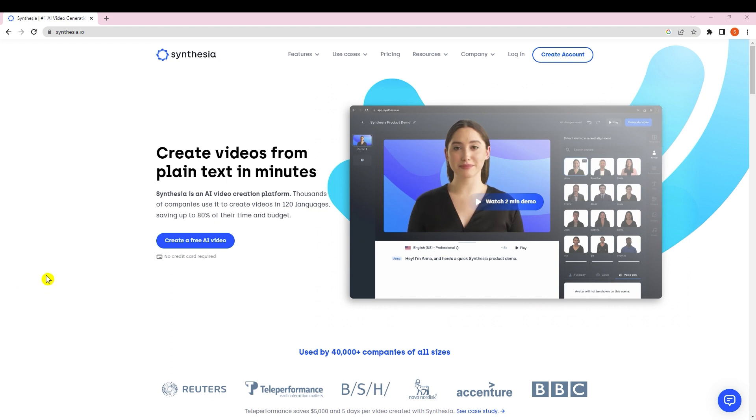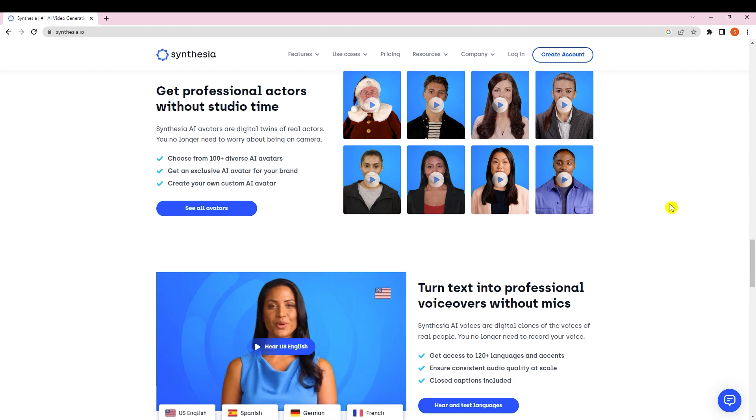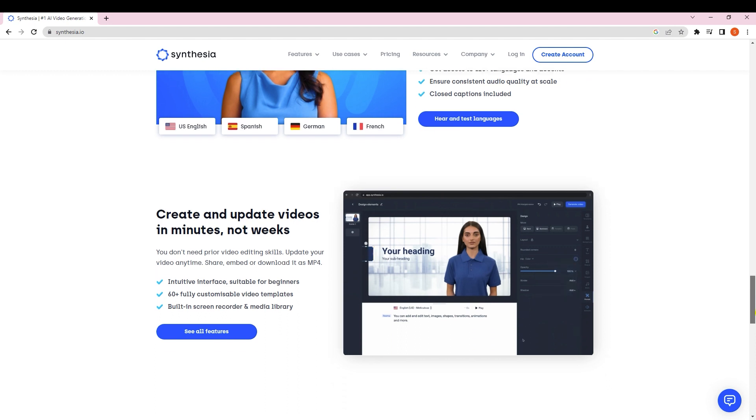Our next tool is Synthesia, which is very powerful. You can create videos using AI avatars — there are many avatars to choose from. Scrolling down you can see that with Synthesia you get professional-looking videos from home very easily. You can enter a script and the avatar will speak it out for you. It even supports multiple languages — US English, Spanish, German, and French.